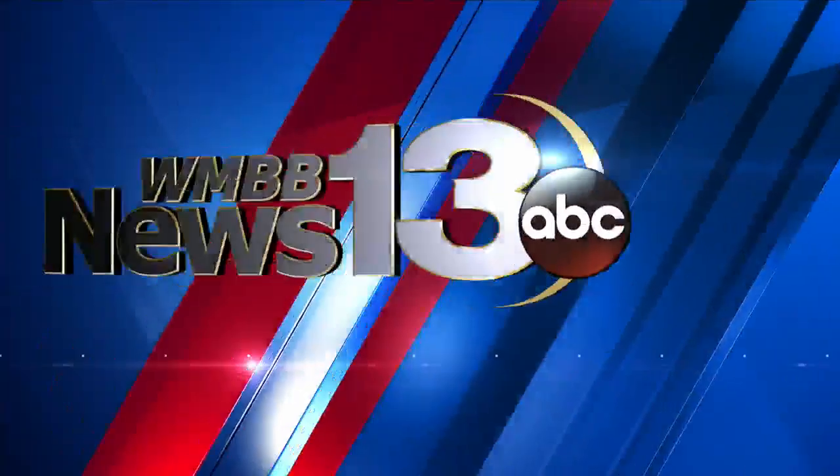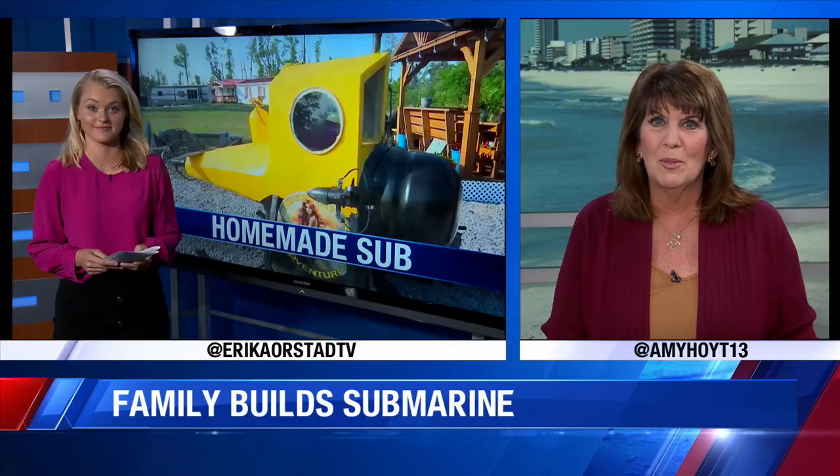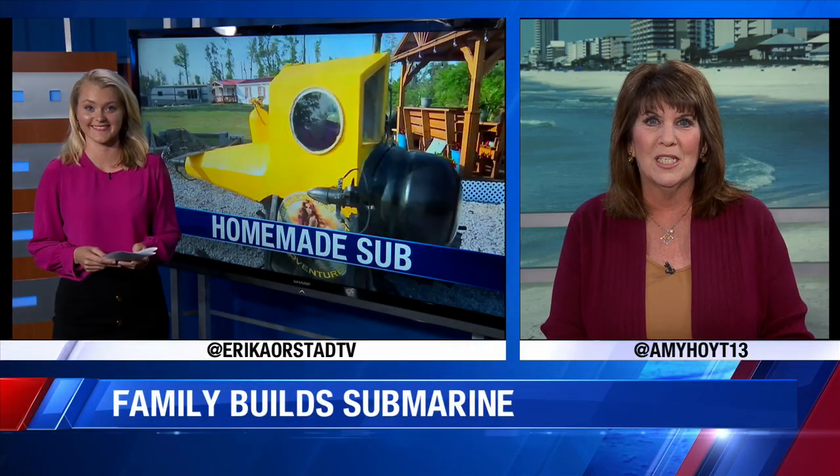A family in Bayou George is taking quality time to another level — or to new depths. They've worked together to build a real working one-man submarine. News 13's Erica Orstad went out to see the sub in person today. She's live in our studios tonight.